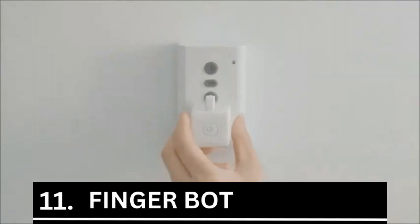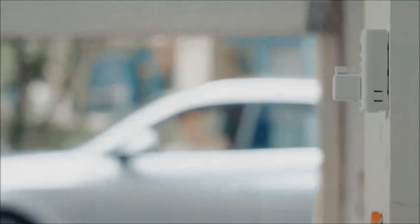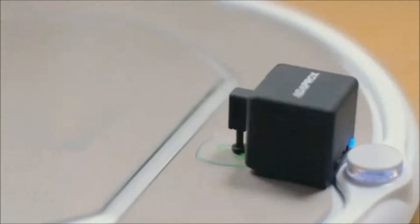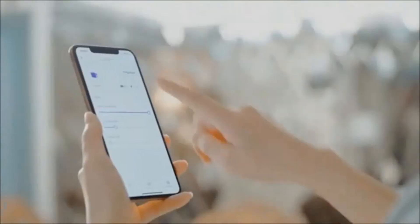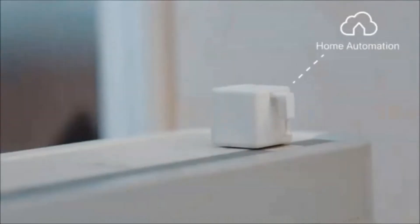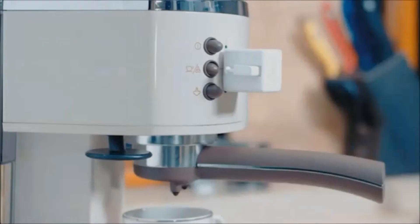Number 11 is the Finger Bot — a small, intelligent robot that you can use to operate almost any switches or buttons in your area. Any room switch or button can be quickly attached to the Finger Bot, which costs only $25, and you can operate that switch using a smartphone app or even your voice. Your life will be made much easier by Finger Bot, which has a little arm that operates the switches.